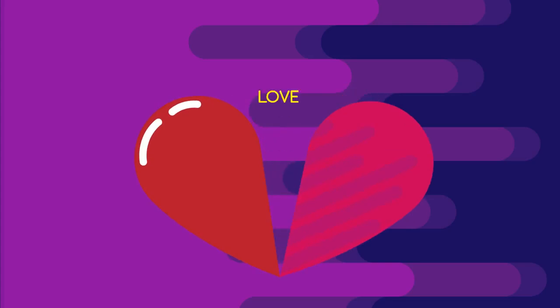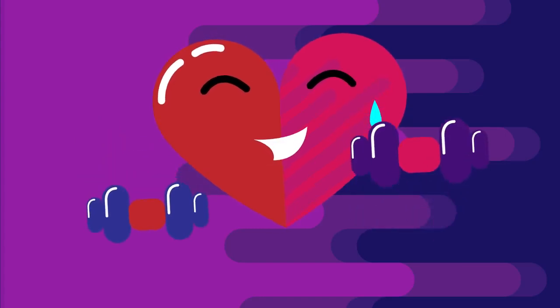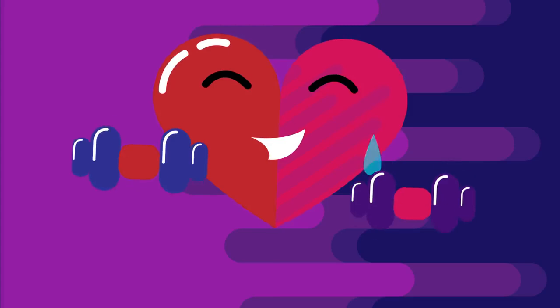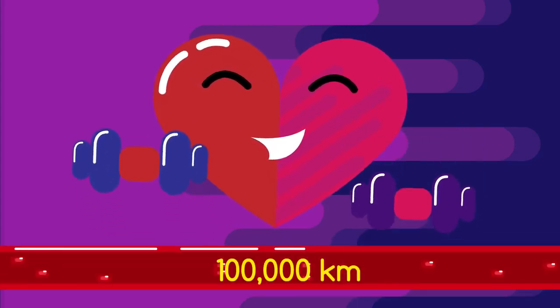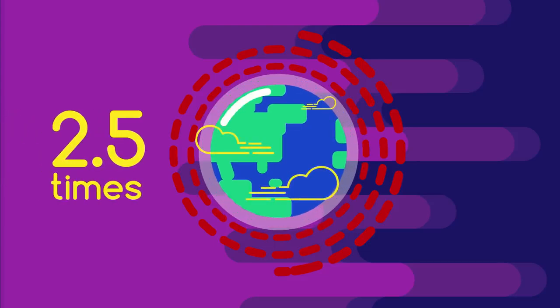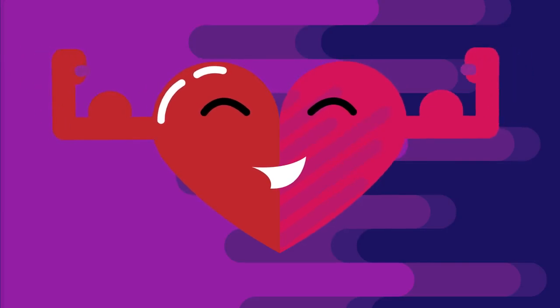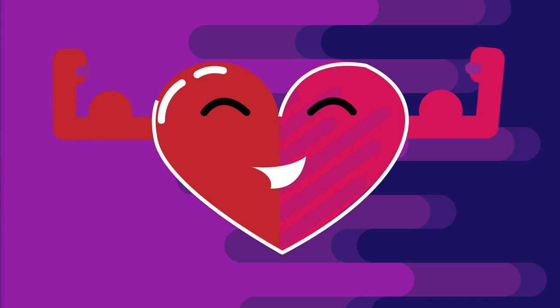The heart, a universally recognized symbol of love, kindness, and compassion, is one of the hardest working organs in your body. It is responsible for pumping blood throughout a vast array of blood vessels spanning 100,000 kilometers in total — all those vessels laid end-to-end would encircle the earth 2.5 times, all done in a heartbeat. This powerful muscular organ is approximately the size of your fist.